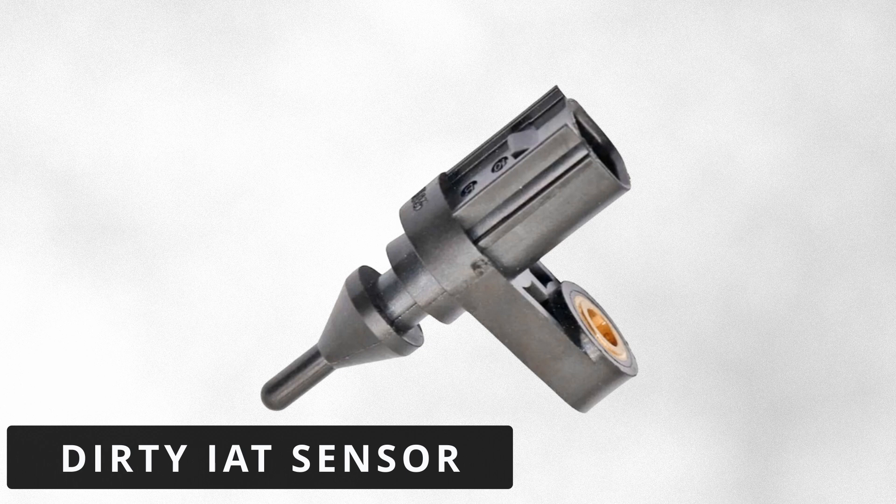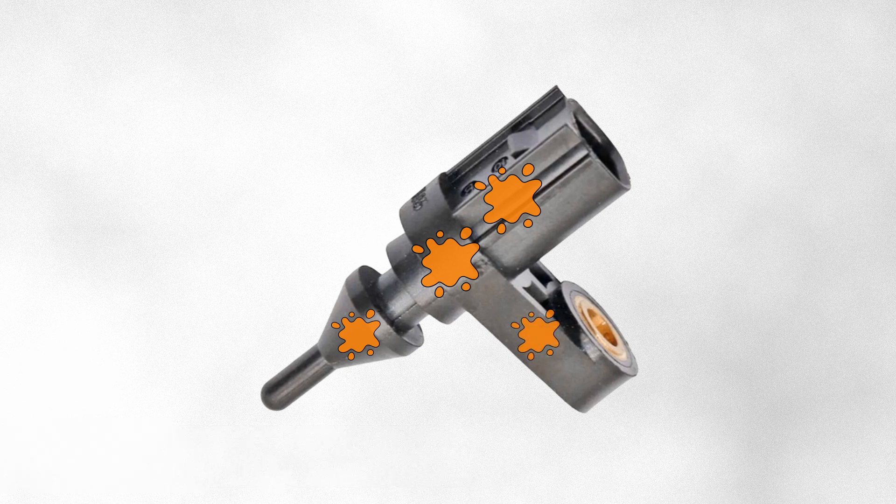The third possibility is a dirty sensor. If the IAT sensor is covered in dirt, oil, or debris, it could affect its resistance. This can confuse the ECM, making it believe the air temperature is different than what it actually is.